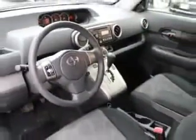Enjoy the drive and have peace of mind in this 2013 Scion XB. See us at Toyota of Orange today!